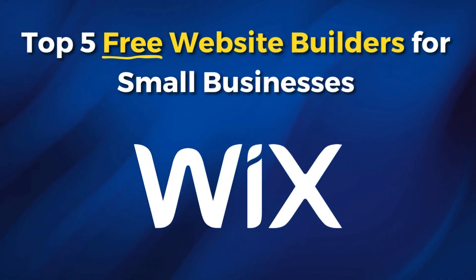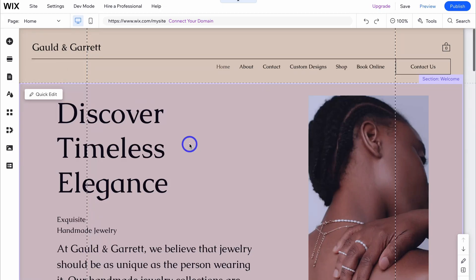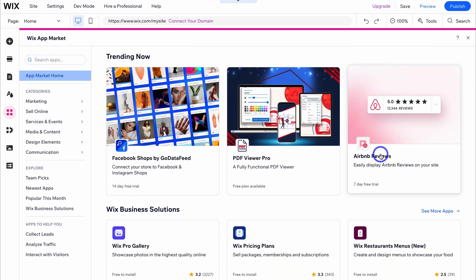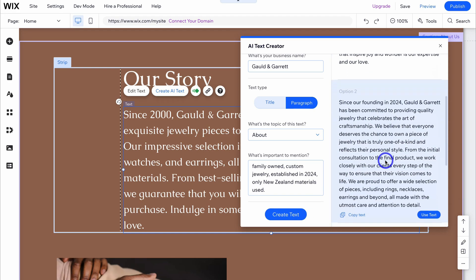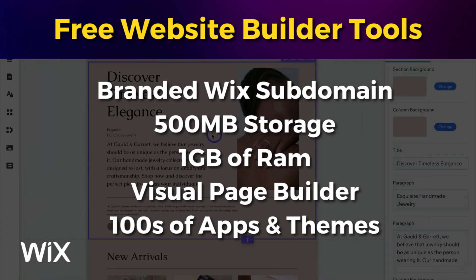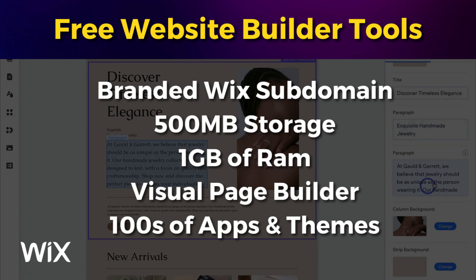First on my list is Wix. This all-in-one free and paid website builder has been around since 2006 and now has over 250 million users globally. Wix's intuitive drag-and-drop builder allows anyone to effortlessly create page sections, add and generate elements, and text with ease — no coding needed. You can simply integrate apps into your pages to create dynamic and functional page features in just a few clicks. You also have access to over 900 website templates, as well as AI to design and generate text and images. With a free website, you get a free branded Wix subdomain, 500 megabytes of media storage, 1 gigabyte of RAM for website speed, and access to their visual page builder and hundreds of free apps and templates.